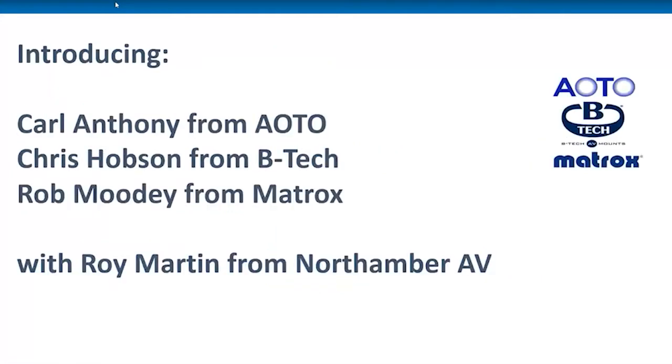We'll be covering everything from output options from BTEC, wall control solutions from Matrox, as well as the latest LED technology from Carl Anthony, who'll kick things off today. If you do have any questions at the end of the session, we'll have plenty of time for that when we finish the three sessions. Carl, over to you to take off the AOTO presentation.